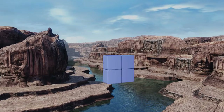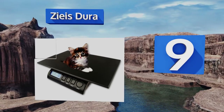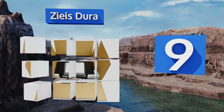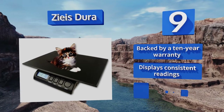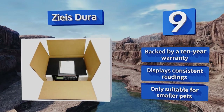At number nine, the Zeiss Dura features large buttons that make it simple to operate quickly, even if you're struggling to hold an animal in place. It's accurate to less than an ounce, making it ideal for litters of kittens. Unfortunately, the platform is a bit slippery. It's backed by a 10-year warranty and displays consistent readings.